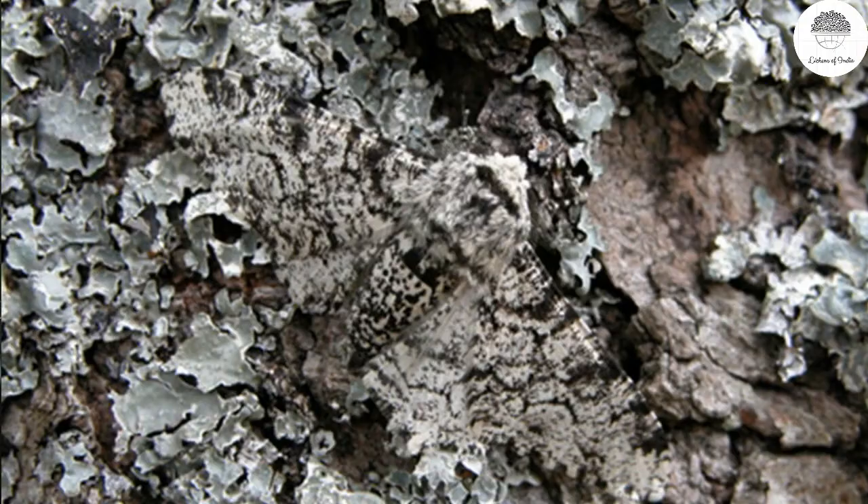Another ecosystem service is that lichens are used for camouflage by many animals and organisms. Sometimes these organisms even mimic lichens, which protects them from predators. For example, in this picture you can see a peppered moth sitting over lichen — it is completely camouflaged; you cannot make out that an insect is sitting over the lichen.